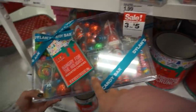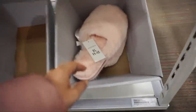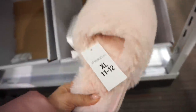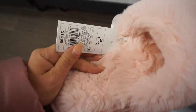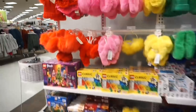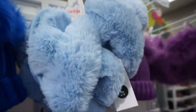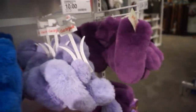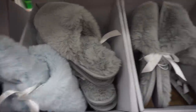Everyone loves fuzzy slippers! I've seen them range from hundreds of dollars to very affordable. These are $14.99 and come in all different styles — red, pink, light blue, and gray. The light blue and gray are great neutrals. They have kids' sizes too, and depending on your shoe size you might be able to fit a kids' size.